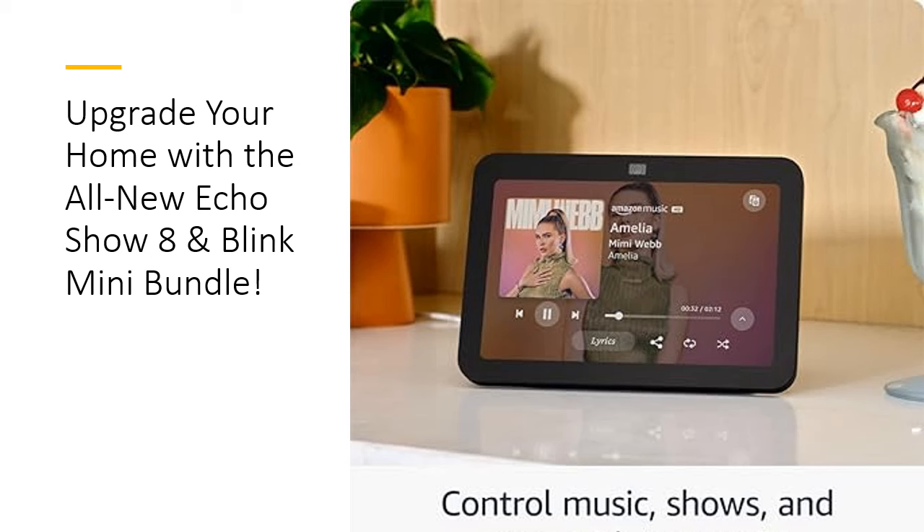Alexa integration allows seamless streaming from Amazon Music, Apple Music, or Spotify. Plus, stay in touch hands-free with natural video conversations and the Top Connections widget for quick calls with loved ones.